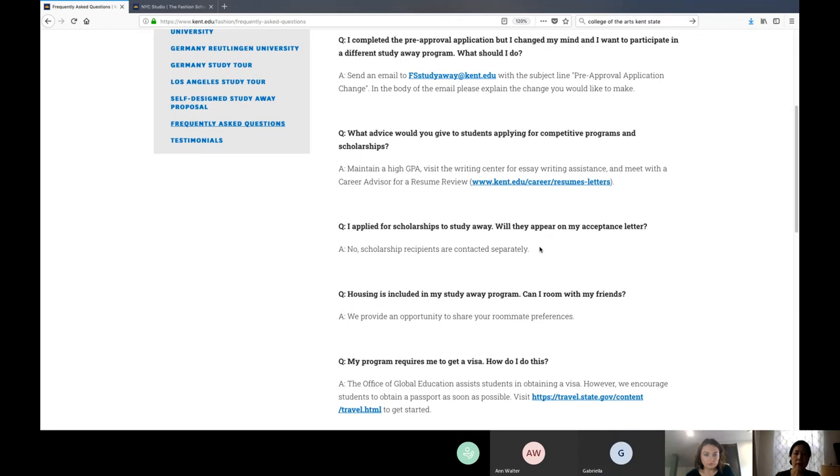If you're coming in as a junior, you can still start with the summer program because that doesn't affect your course plan much — not a lot of elective courses are offered during summer. Also, the New York program offers some senior courses, so you can take that when planning for fall 2021. You can go to New York and take some senior courses as well.